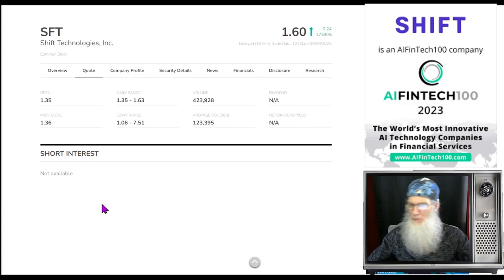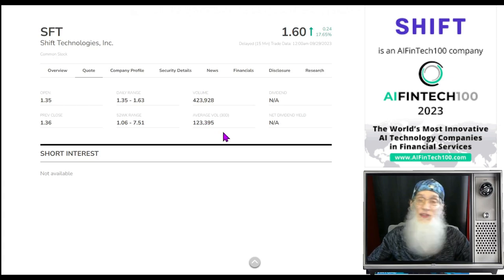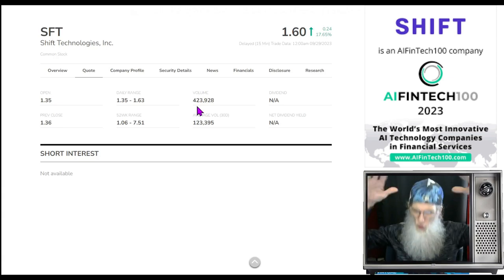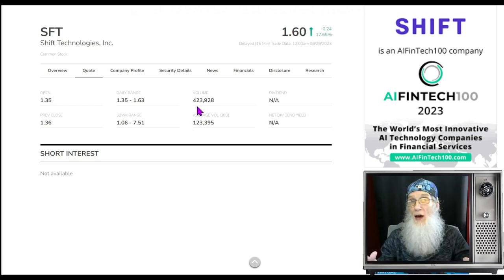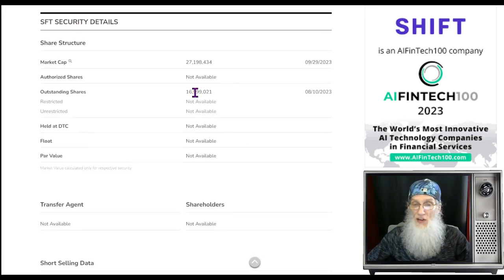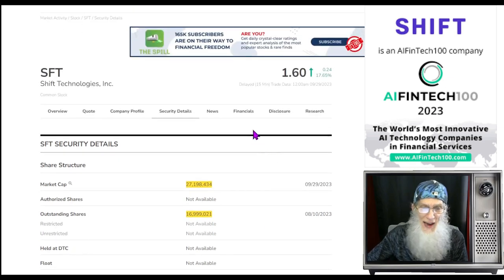Relative volume: about a 250 percent increase, jumping from 123,000 shares per day over the last 30 days up to 423,000 shares on Friday. Low numbers, but that's two and a half times normal volume. When you're dealing with a market that has real low volume — and all markets do right now — it's not about the numbers, it's about the percentage. Are more people looking at them? SFT is. Outstanding share count is about 17 million — not a bad float if that's the entire float, but it'll likely be less. Market cap is $27 million.